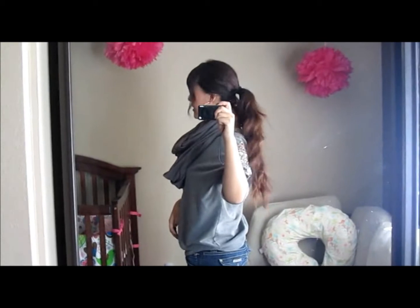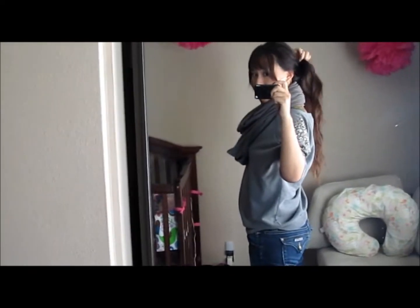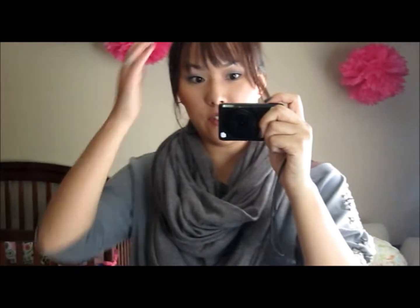Outfit from the side. Oh, my hair is getting so long again, I need to cut it. So that's what it looks like from the side. Super comfortable and easy, which is how I like to dress. Very comfort oriented.